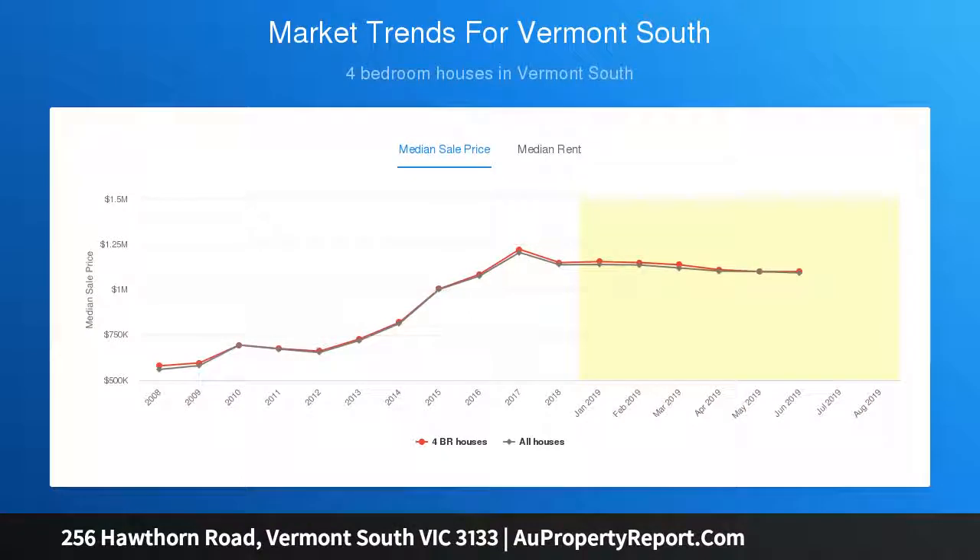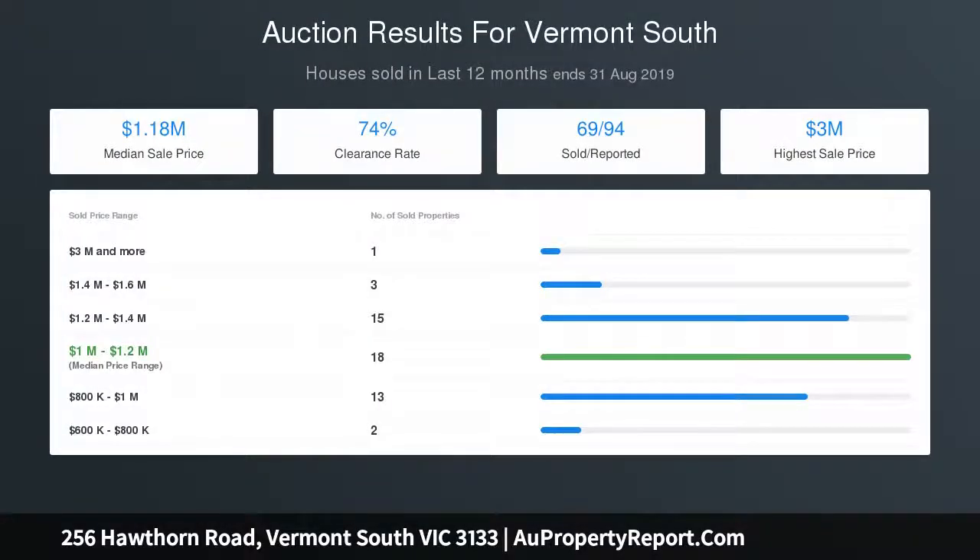On the upper level, there are three robed bedrooms. The master has a walk-in robe and a private ensuite, whilst the remaining bedrooms share use of a central bathroom.